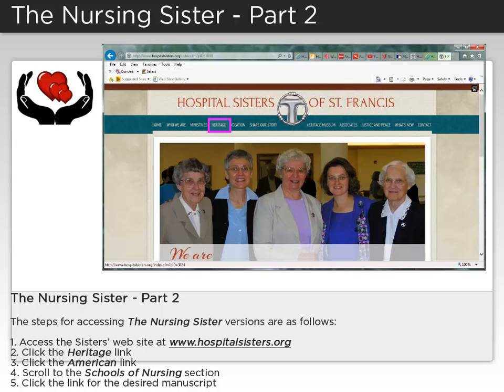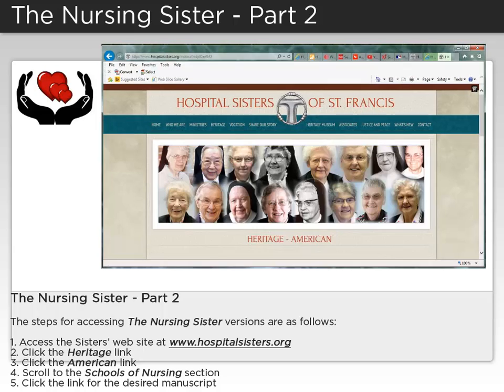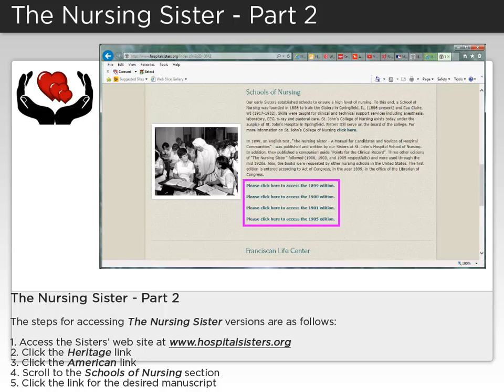Click the Heritage link, then click the American link. Scroll to the Schools of Nursing section, and then click the link for the desired manuscript.